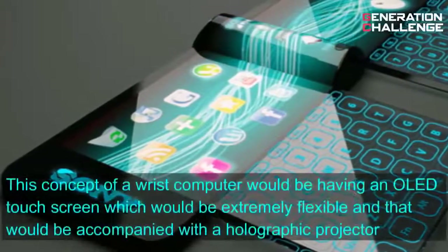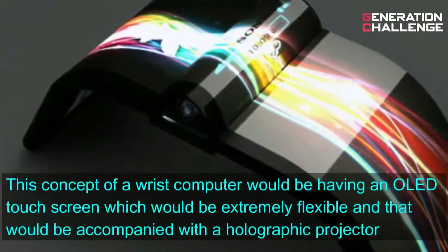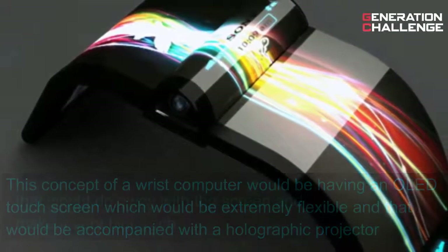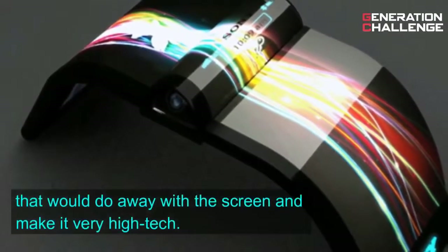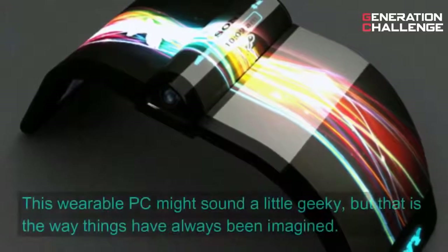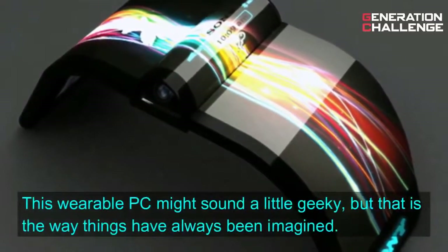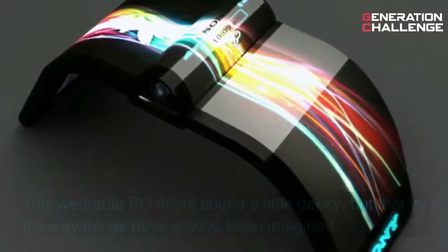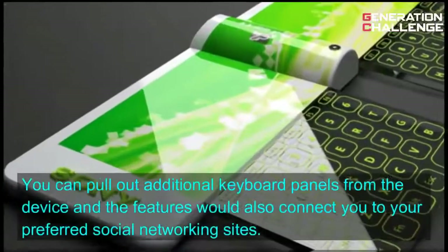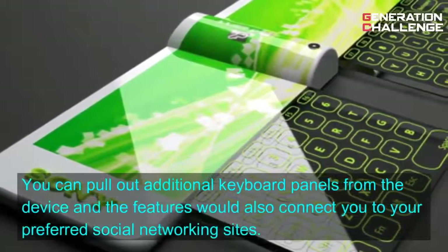This concept of a wrist computer would have an OLED touchscreen which would be extremely flexible, and that would be accompanied with a holographic projector that would do away with the screen and make it very high-tech. This wearable PC might sound a little geeky, but that is the way things have always been imagined. You can pull out additional keyboard panels from the device, and the features would also connect you to your preferred social networking sites.